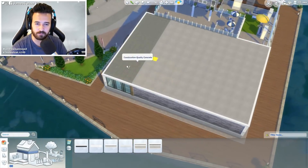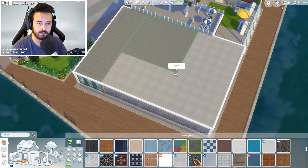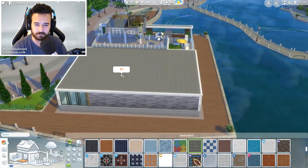Maybe like one of the parks, like the Windenburg Park or something. Because it would probably have to be a base game lot, because most people would have base game obviously.